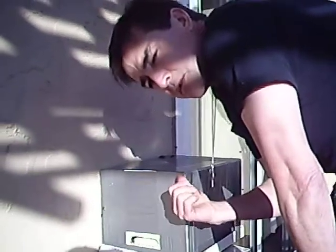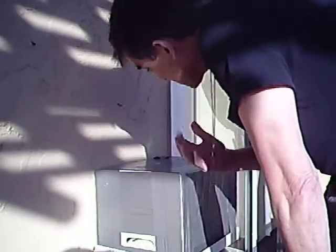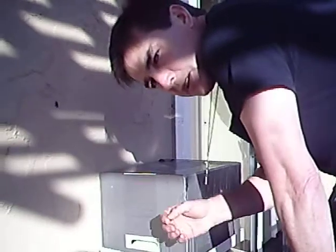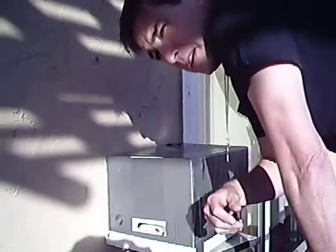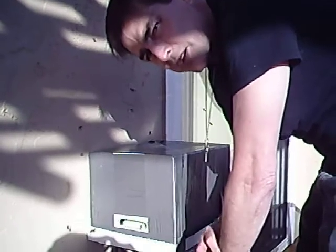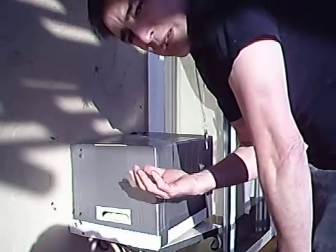I set this box here because I was going to put it someplace else. I just set it there, which is right on my son's deck, right by my door that goes into my kitchen. I left it here to put it someplace else, and then today around three o'clock, we got all these bees.